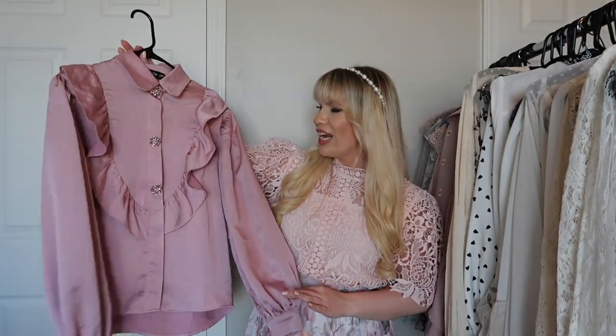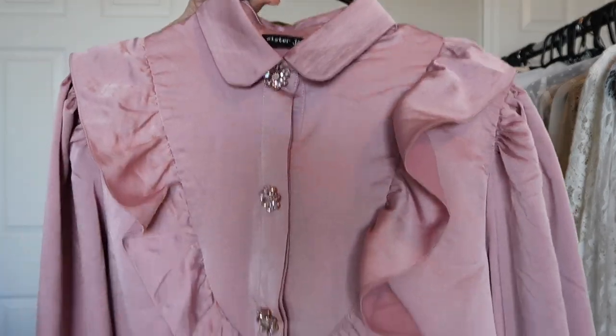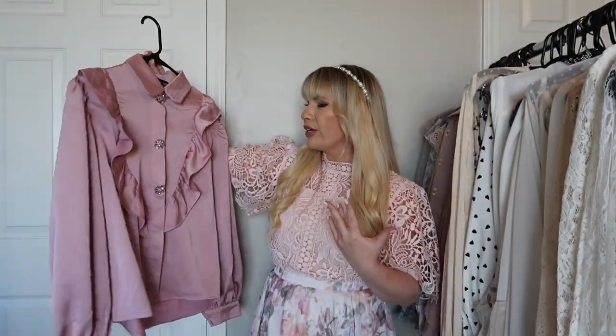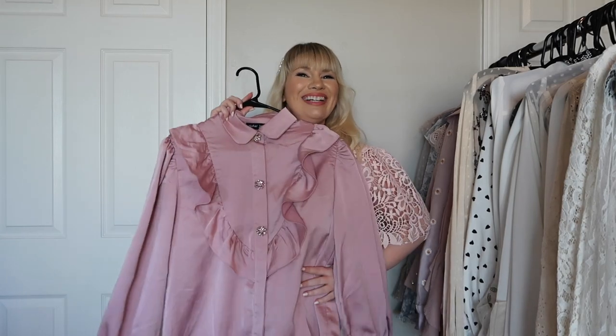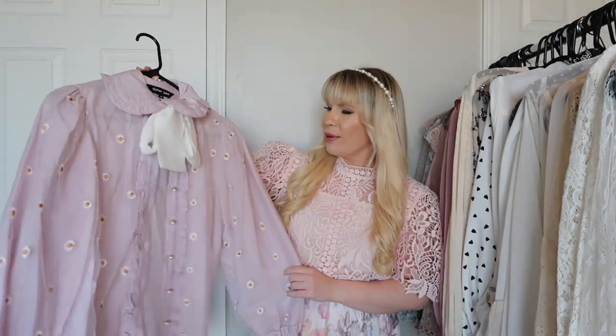This is another top from Sister Jane and I think it is so beautiful. The buttons are out-of-this-world gorgeous. I love the color and I love the ruffles — it's so cute, it looks like a doll top. Very very pretty and definitely me.